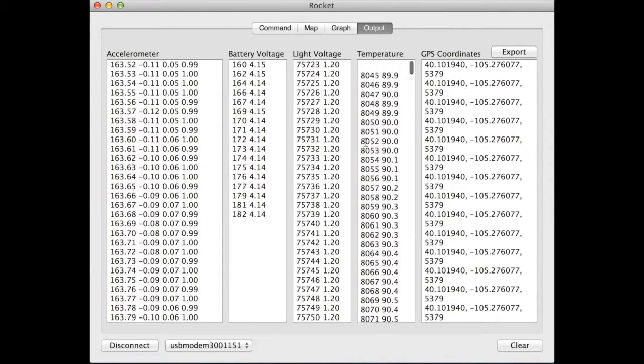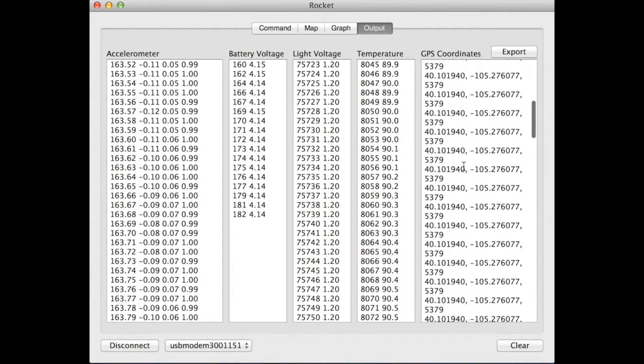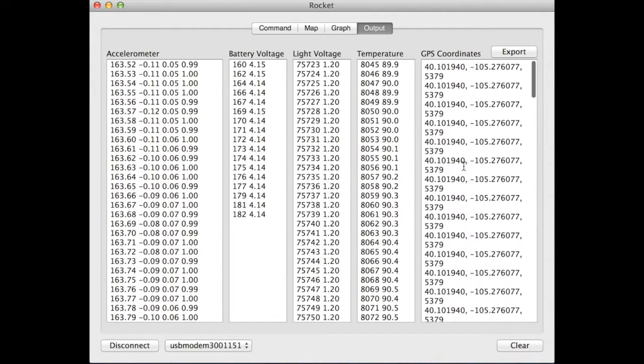The GPS data can be exported for display in an application like Google Earth. The GPS lost fix in this flight and reported the same coordinates.